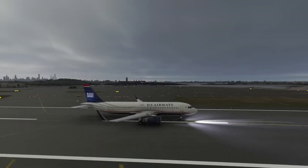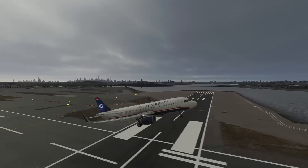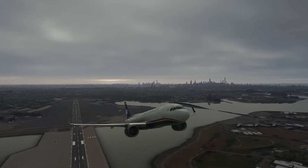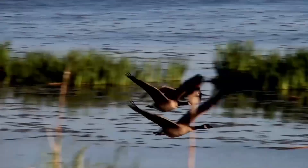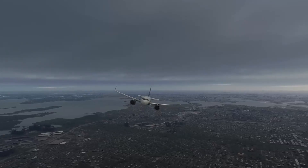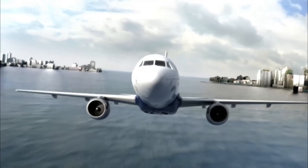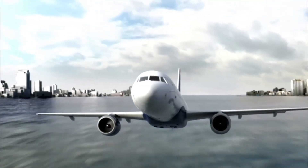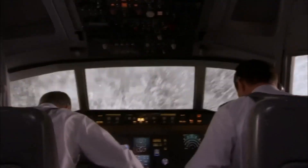On a cold January morning in 2009, US Airways Flight 1549 took off from New York's LaGuardia Airport, heading toward Charlotte. Less than two minutes into the flight, at an altitude of just under 3,000 feet, the Airbus A320 collided with a flock of migrating Canada geese. Each goose weighed around 4 kilograms, and they were sucked into both engines almost simultaneously. In an instant, the aircraft lost all engine thrust. What followed was an emergency landing in the Hudson River, a rare successful ditching that saved all 155 people on board.